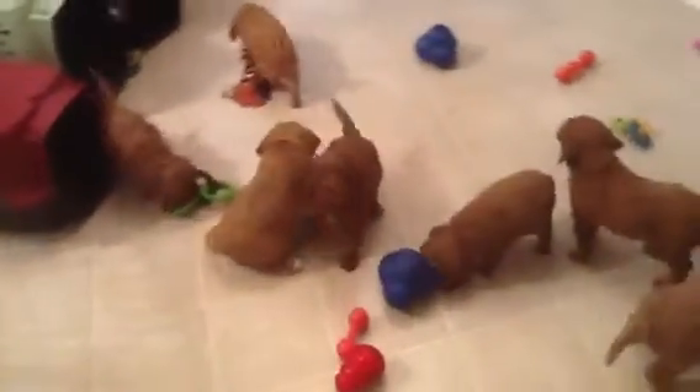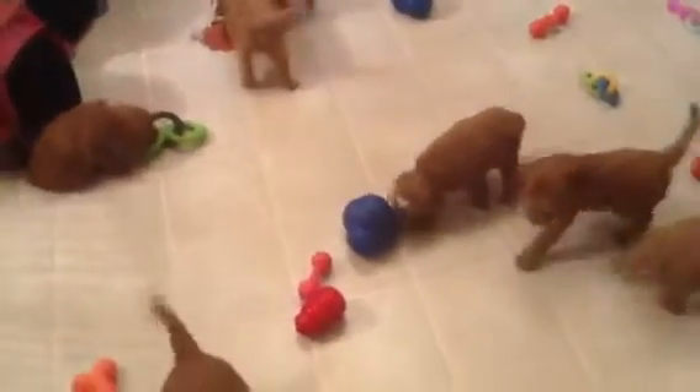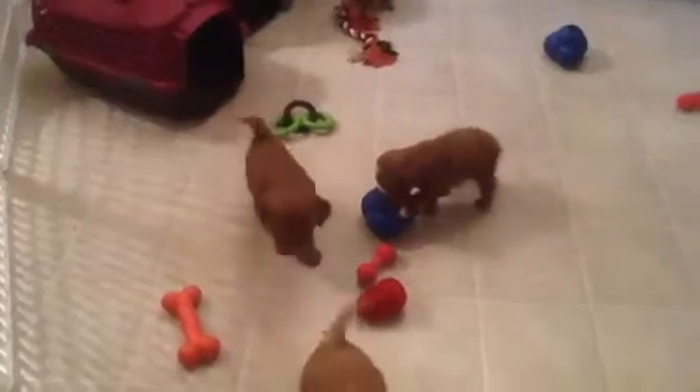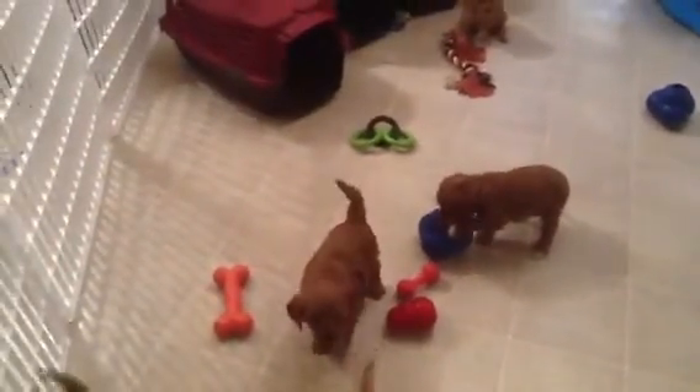It's interesting to watch them play with these little Kong balls — they've got one turned over now. So they're discovering, oh, there's treats in there. That's Mr. Black working on it.